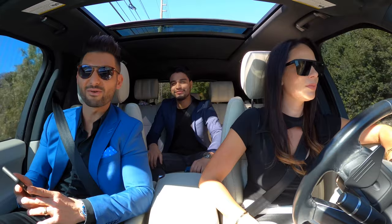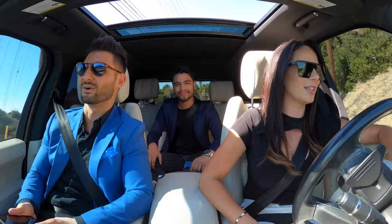Hey guys, we just got access to that house in Beverly Hills — the one on my home end. No way! Wanna go check it out? Yeah, absolutely. Let's go.